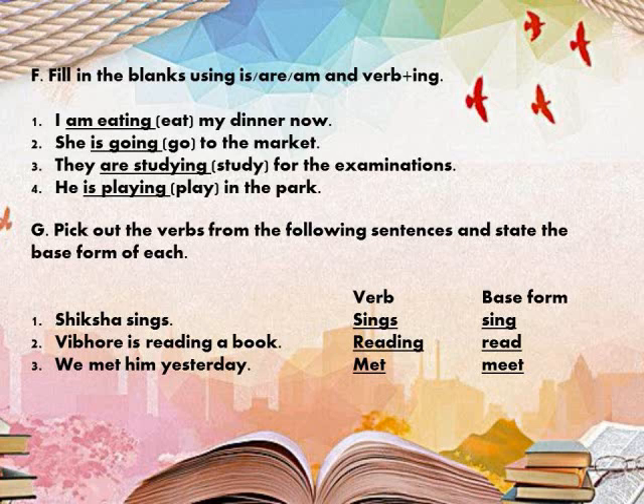Next: 'They ___ (study) for the examination.' They is a plural subject, so we use 'are', and study becomes studying. So the sentence is: They are studying for the examination. Next: 'He ___ (play) in the park.' He is singular, so we use 'is', and play becomes playing. So the sentence is: He is playing in the park.